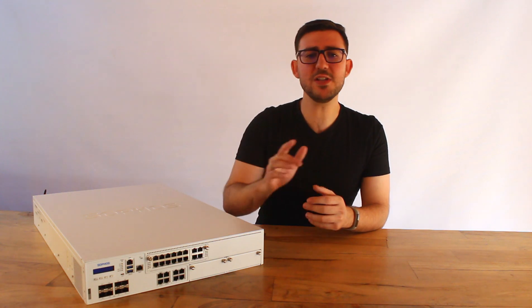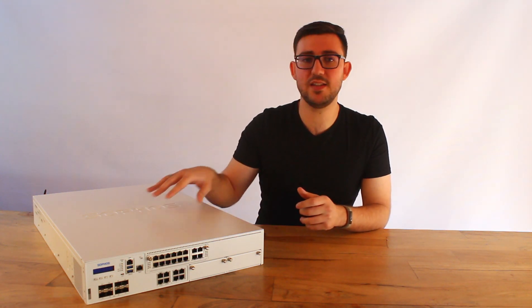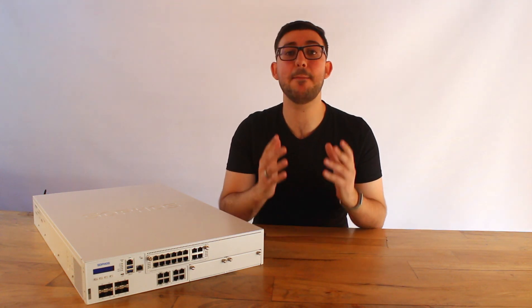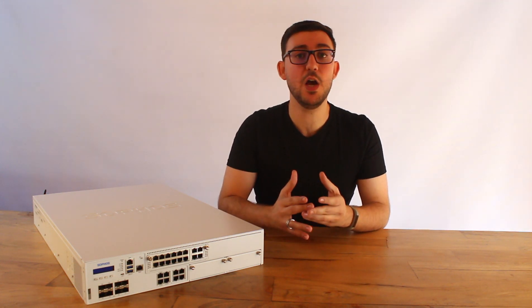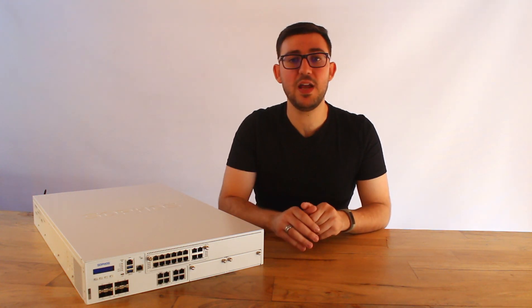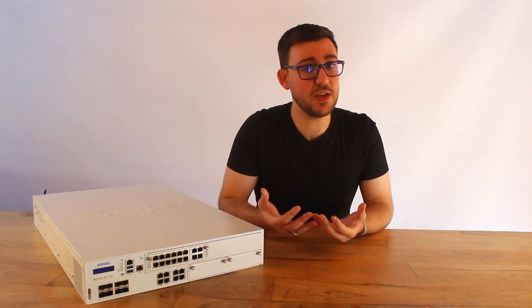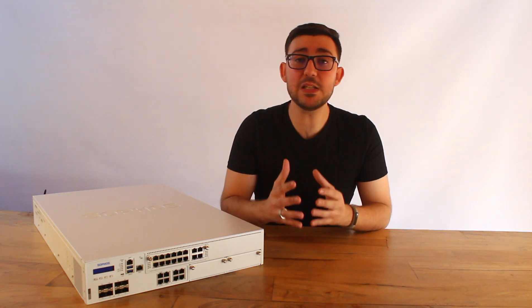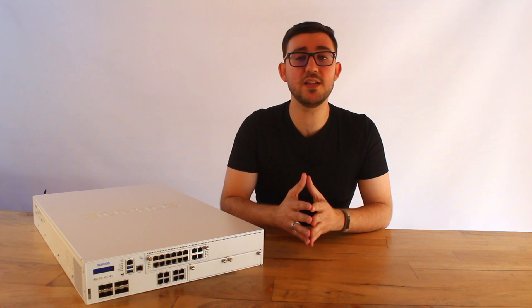The first thing that this device contains is a dual CPU architecture. The first CPU is a powerhouse content processor, which is a multi-core AMD processor, which handles routing, connection management, deep packet inspection, as well as transport layer security inspection. This is quite a big deal, as AMD currently offers some of the best performing multi-threading CPU architectures on the market.